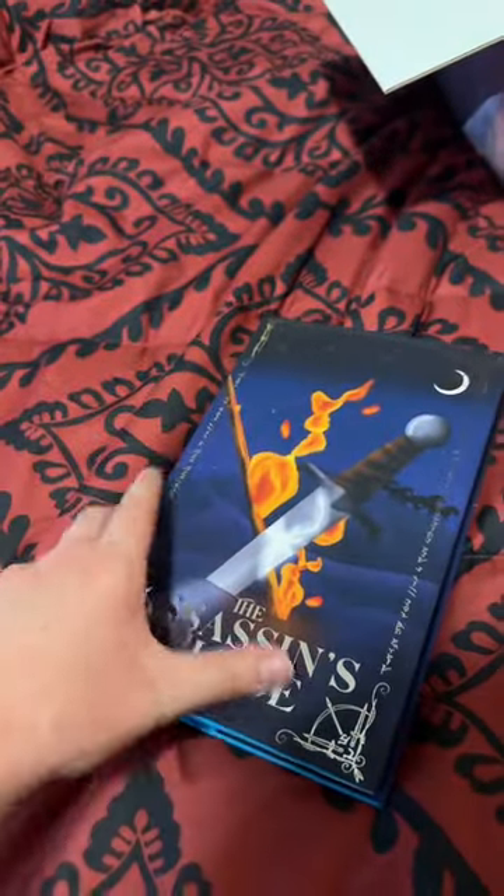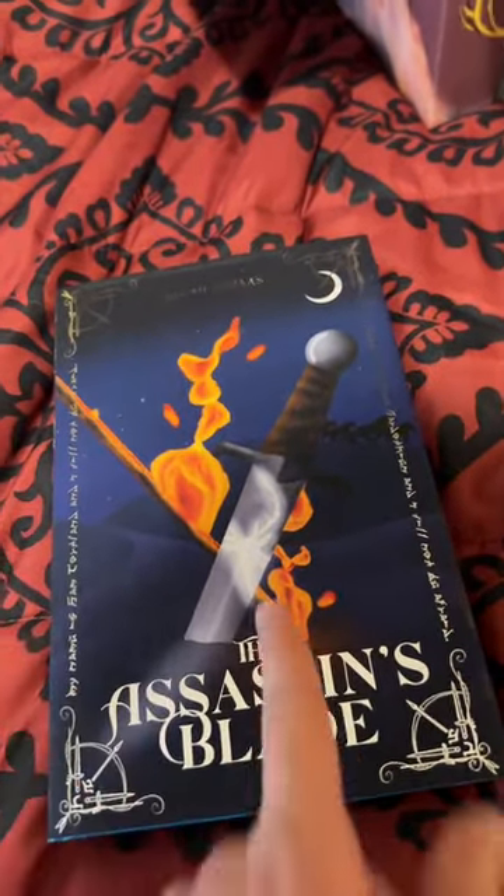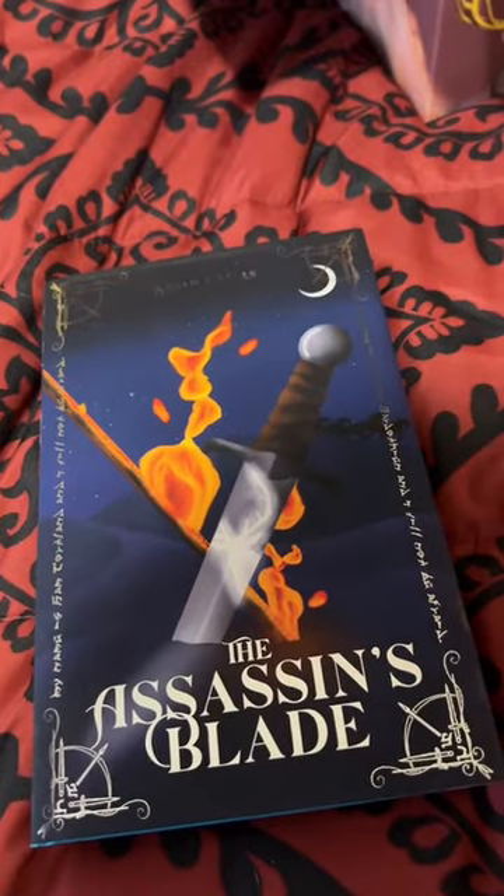Let's talk about some of the fun aspects we've included in each of the books. The dust jacket for Assassin's Blade single-handedly has the most easter eggs. We have the sand dunes, the flaming arrow, the horses in the background. We also have her dagger with the Lord of the North reflecting off the blade, just for a little bit of foreshadowing.